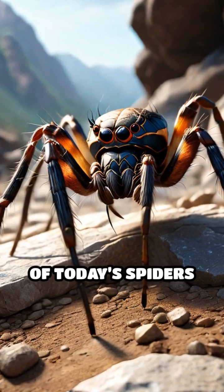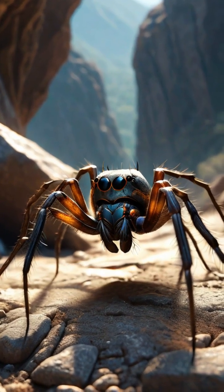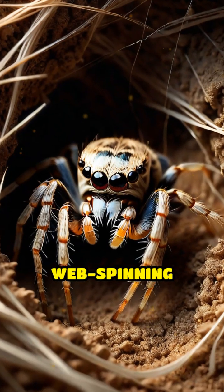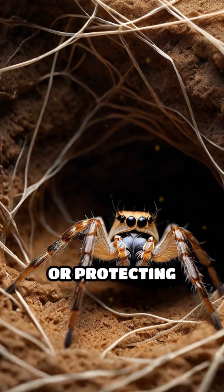Millions of years ago, the ancestors of today's spiders crawled the earth without the intricate webs we see today. The evolution of web spinning began with simple silk threads, originally used for lining burrows or protecting eggs.